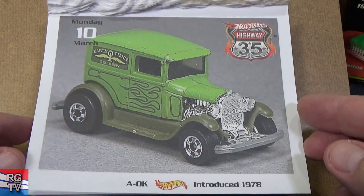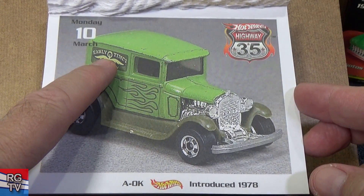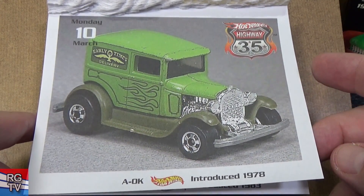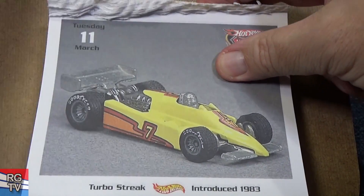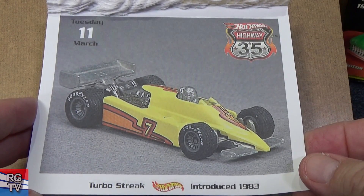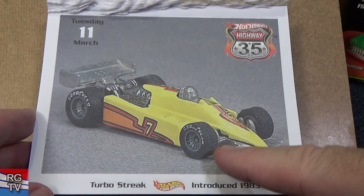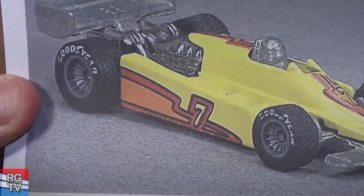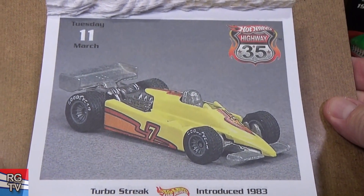A-OK, introduced 1978. March 11th — Turbo Streak, introduced in 1983. There are people who like to collect the Turbo Streaks; it's gone, haven't seen it in a long time. Check out those nice rubber tires — you can see Goodyear rubber tires. That might have been part of a series called Real Riders.